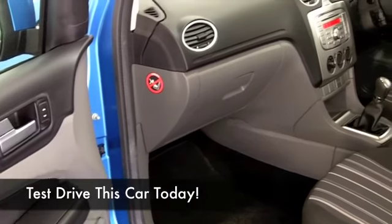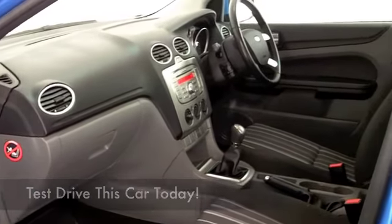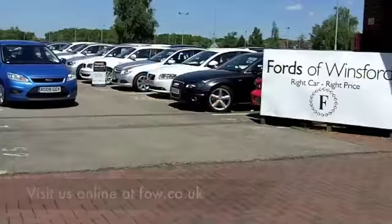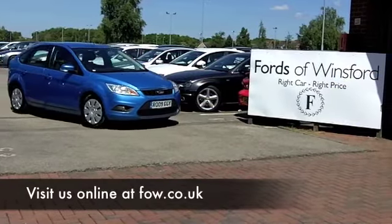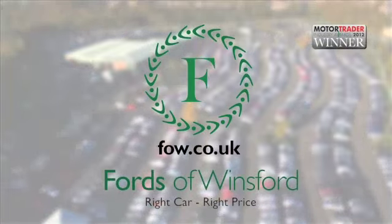It's all there for you. With so many great cars to choose from on our super site at Winsford right now, when you come down you might be spoilt for choice — but maybe this is the one we can tempt you with. Come and have a test drive and discover this great car for yourself at Fords of Winsford.